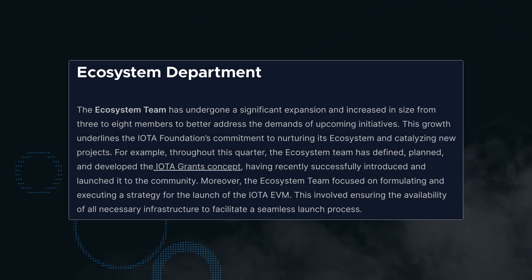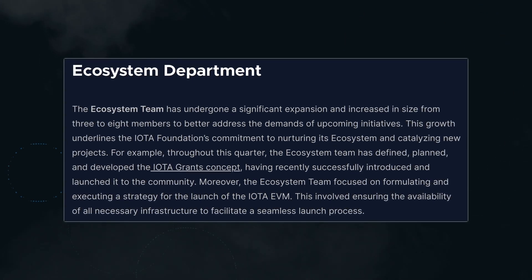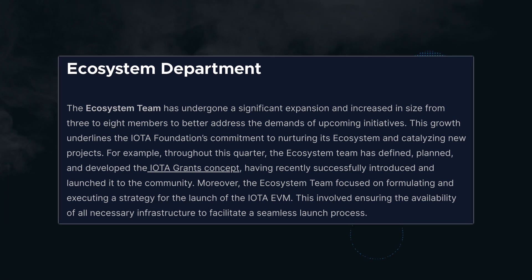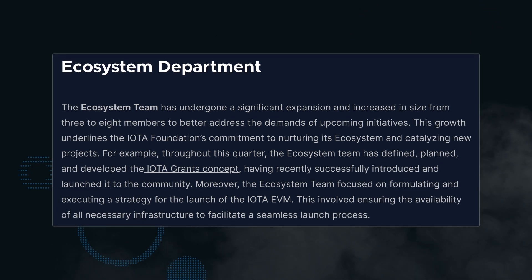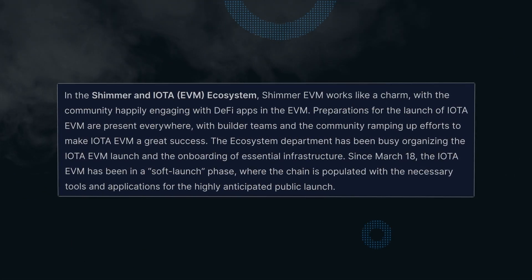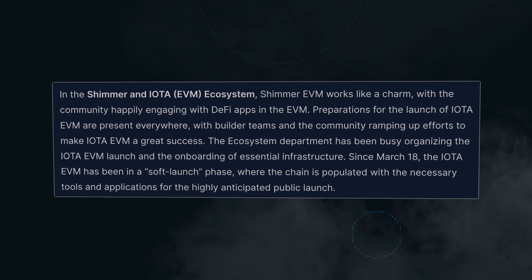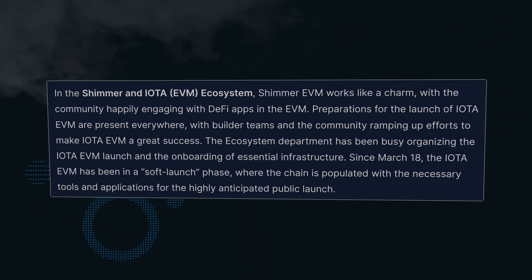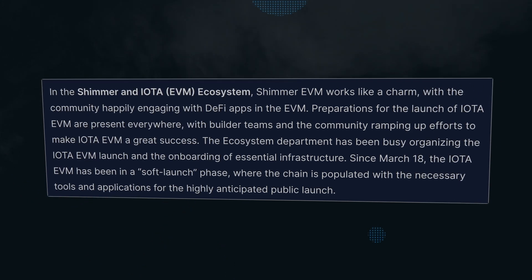The ecosystem team has grown, in line with the Foundation's commitment to nurture the ecosystem and bring in more talent and projects. The team architected the launch of IOTA Grants, which is now active and open for anyone to apply. The ecosystem team was also responsible for strategising the smooth launch of the IOTA EVM, making sure all the moving parts fit together for the upcoming public release. The IOTA EVM has been soft-launched since March 18th, meaning smart contracts are already being deployed to the IOTA EVM connecting to the Layer 1 Tangle. This soft-launched EVM is the real deal — it's the mainnet version. It just doesn't have the oracles and bridges yet; they're slowly building that up.